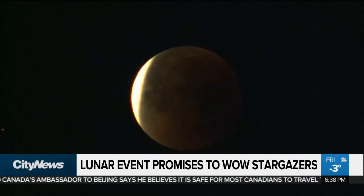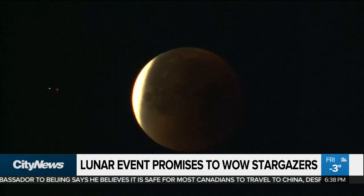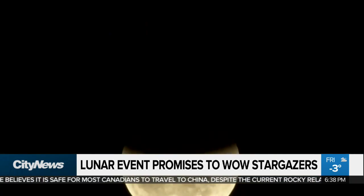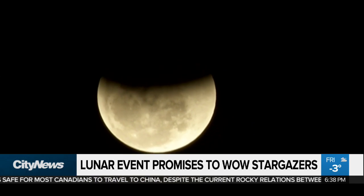Sky gazers are going to be stopped in their tracks during Sunday night as the Super Blood Wolf Moon is primed to appear. It promises to be some of the best cosmic views of the year.